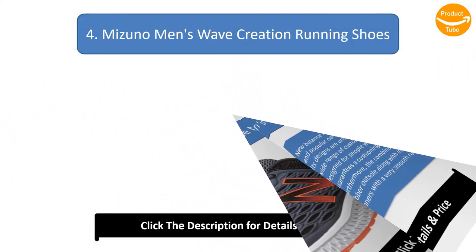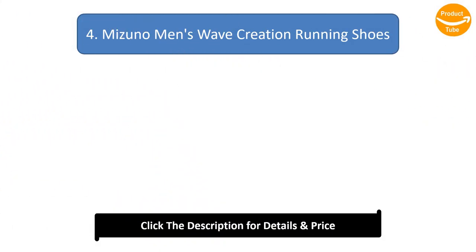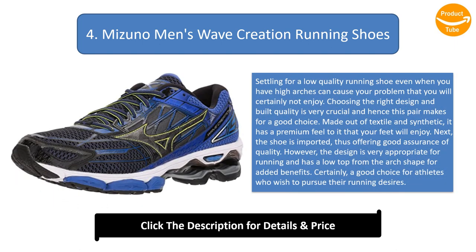Number four: Mizuno men's Wave Creation running shoe. Settling for a low-quality running shoe when you have high arches can cause problems you will certainly not enjoy. Choosing the right design and build quality is very crucial, and this pair makes for a good choice. Made out of textile and synthetic, it has a premium feel with a low top arch shape for added benefits — certainly a good choice for athletes.